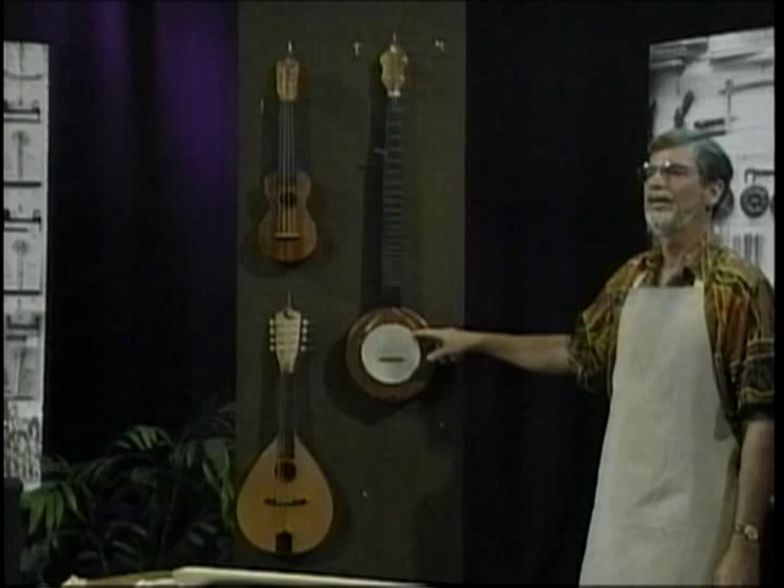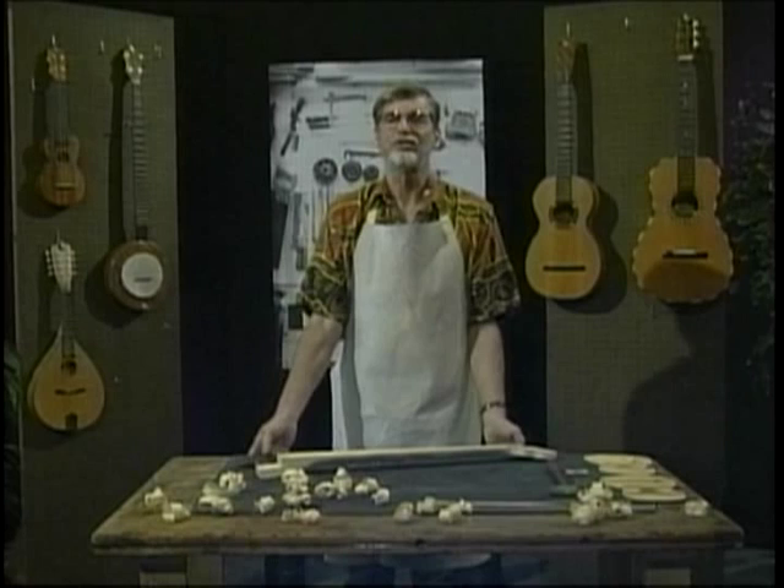Like the dulcimer, the banjo evolved from other instruments from other countries, but didn't come through Europe like most of our stringed instruments — it came from Africa.